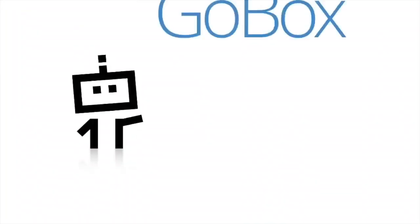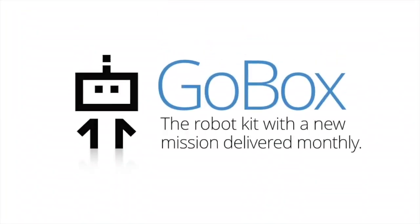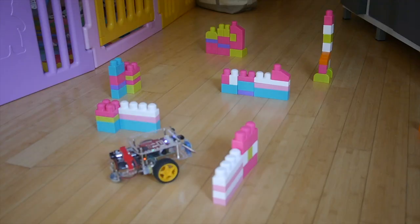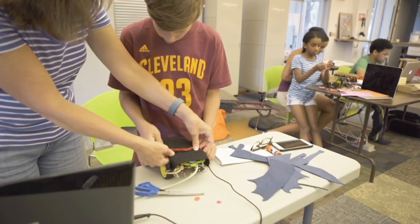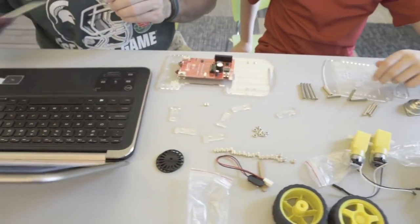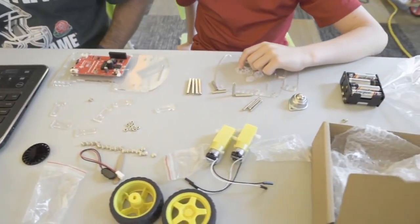We call it the GoBox. It comes with an easy-to-use robot, the GoPiGo. It's based off the Raspberry Pi and includes lots of fun activities and add-ons that teach young learners the basics of computer science and robotics. With GoBox, you and your child can learn robotics and programming together from the beginning.